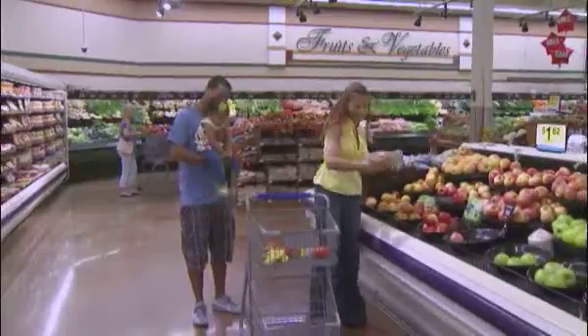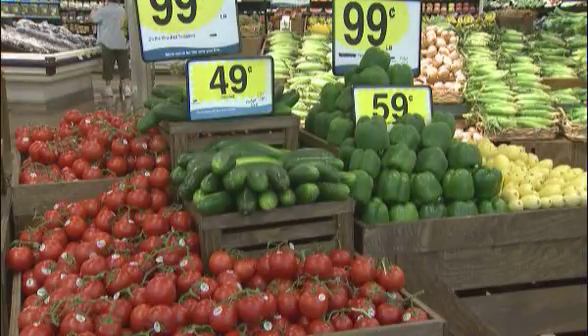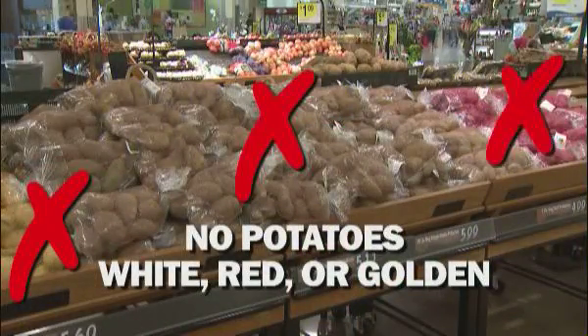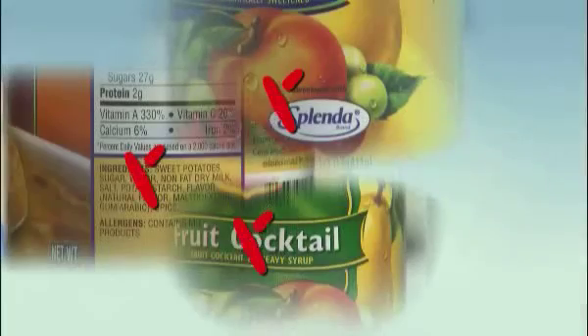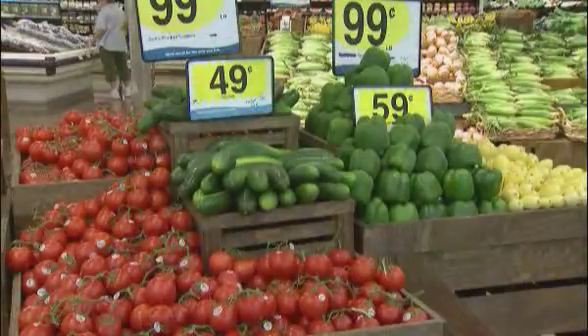WIC offers fresh fruits and vegetables, and you'll receive a voucher for a specific dollar amount. You can buy any variety of fresh fruits and vegetables, except white potatoes. You may also choose from canned or frozen fruits and vegetables, as long as they contain no added sugars, fats, or oils. Buy fresh fruits and vegetables that are in season for better value and freshness.